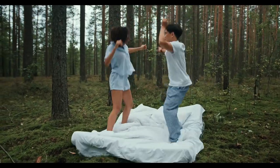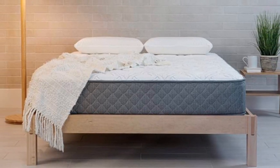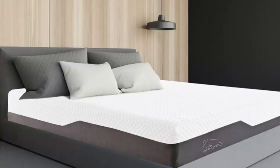Most RVs come standard with a factory mattress, but you can swap out the existing model for one that better meets your needs while resting on the road. In this video, I'm breaking down the top 5 best RV mattresses.